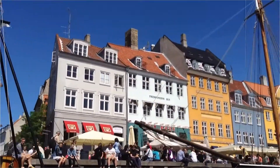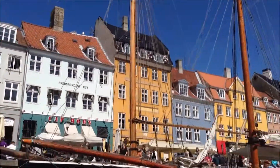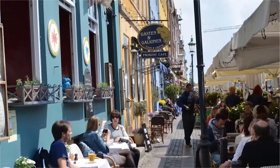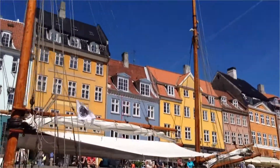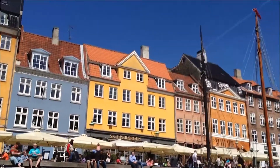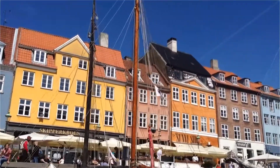Nowadays, the waterway docks are lined by vibrantly colored 17th and early 18th century townhouses and a variety of restaurants, cafes, and pubs, many of which overlook the canal from the sunny side of Nyhavn. The oldest is number 9 and dates back to 1661. It is a place where one can get a taste of European lifestyle of relaxed dining, fun entertainment, and a lively atmosphere at almost any time of the day or evening.